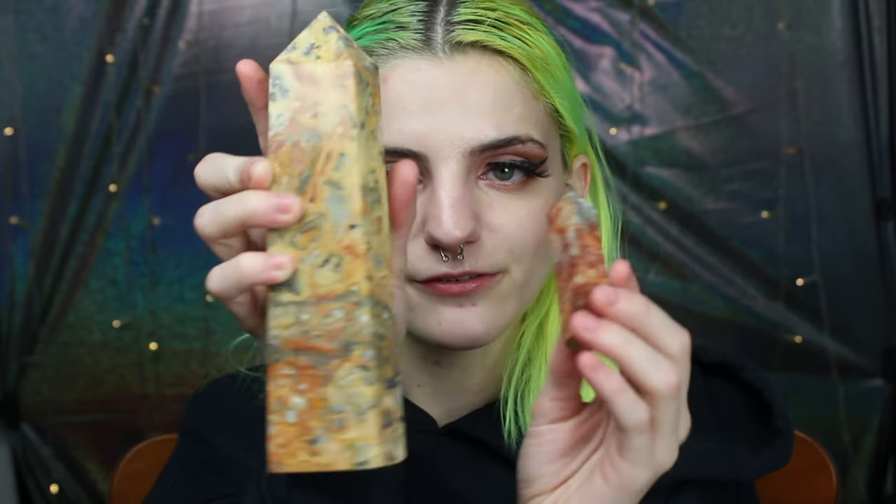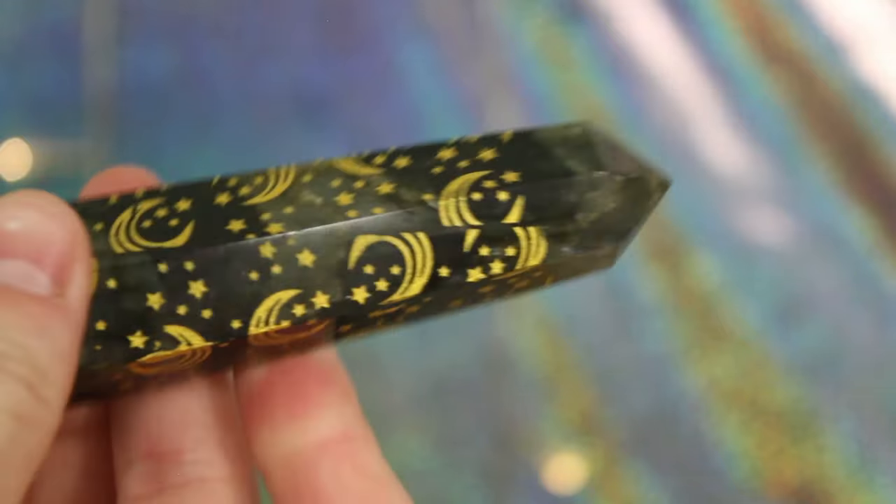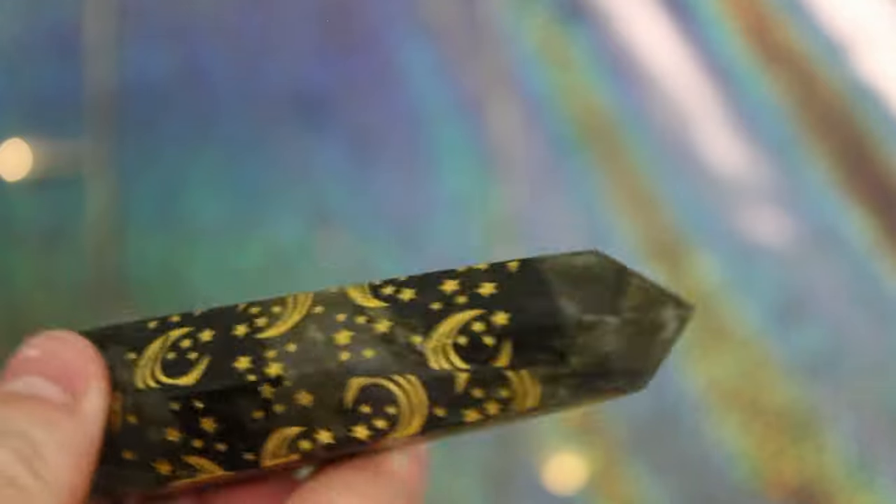This is my other mini crazy lace agate tower — it's really cute. It's cool to see the difference in the towers; if you don't remember, they need a side by side — here they are and they look so different. This is my labradorite tower, a little refresher from the last video.